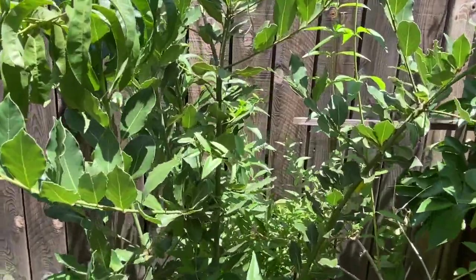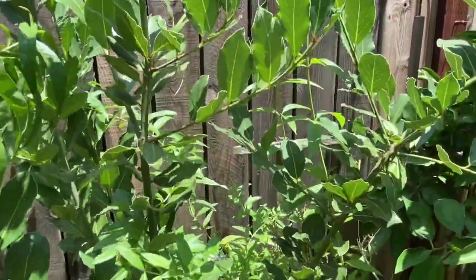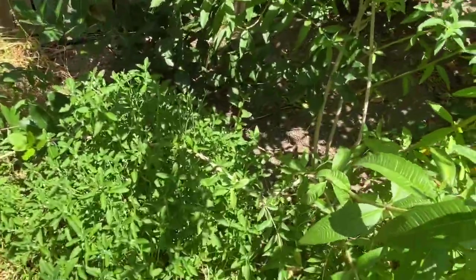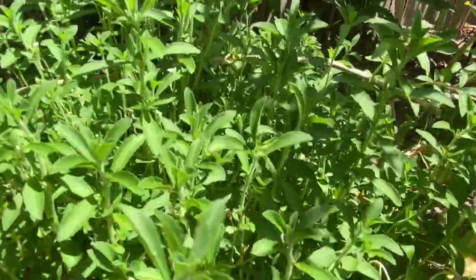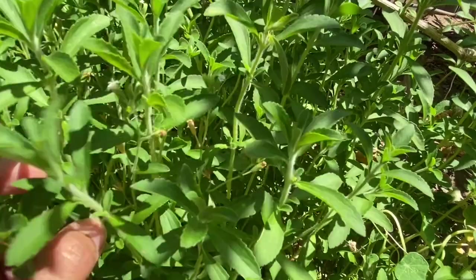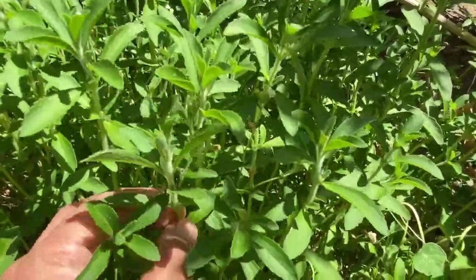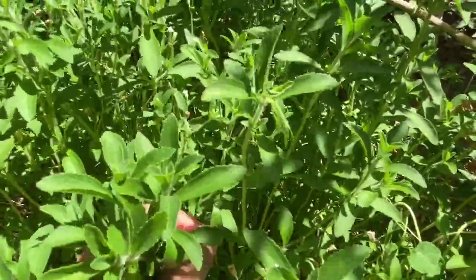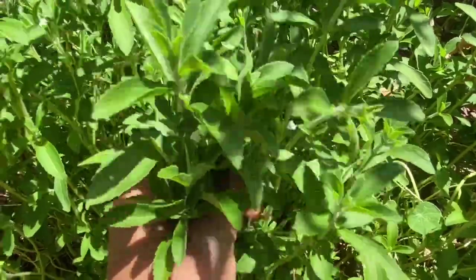Behind the lemon verbena we have the laurel plant. And underneath we have Splenda — like the sweetener. Instead of using sugar you can just pick the leaves and put them in your tea and it will be sweet. I haven't tried it with coffee — maybe I'll try it so I don't need to use sugar anymore.